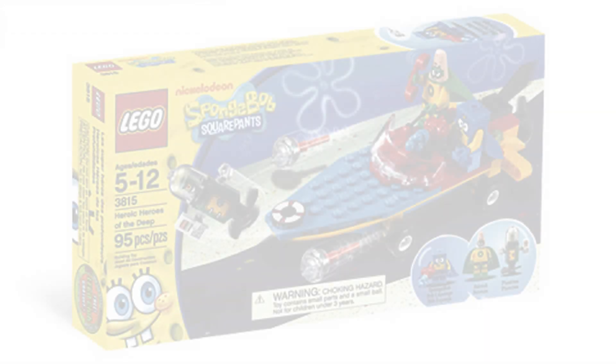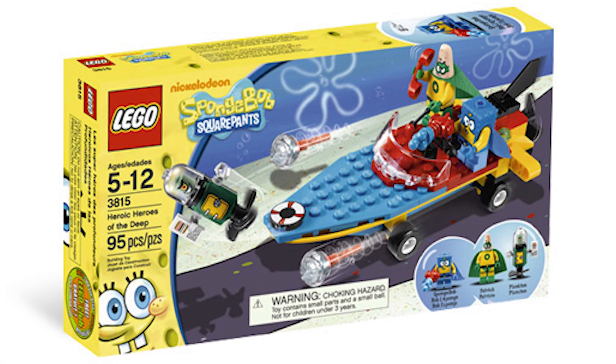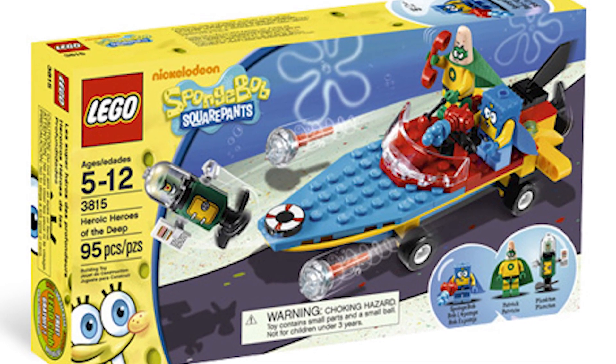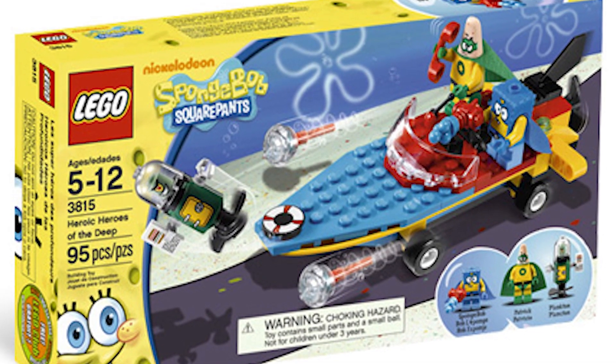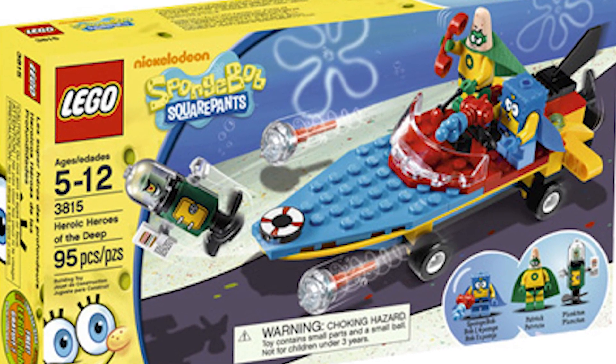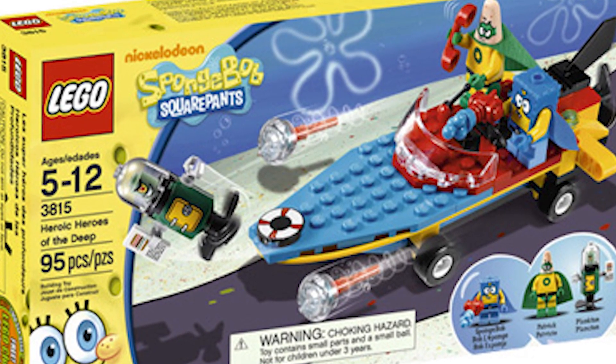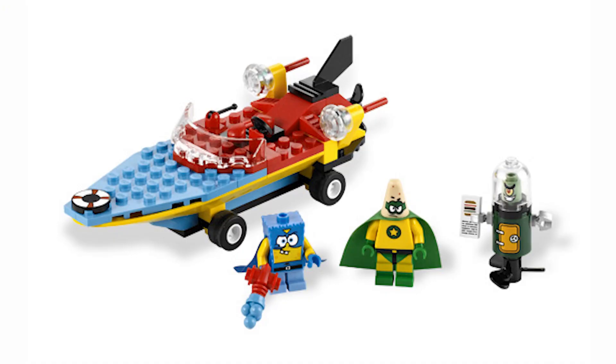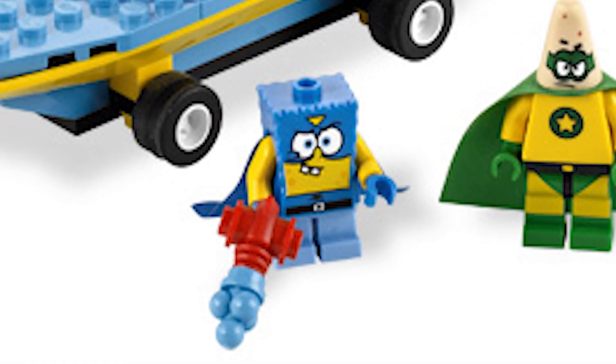In last place is set 3815, Heroic Heroes of the Deep. This set definitely has a lot going for it — it's a great set in my opinion — but it definitely has some flaws that make it worse than the other SpongeBob sets. First, let's talk about the minifigs, which are the best part of this set, the Heroic SpongeBob.